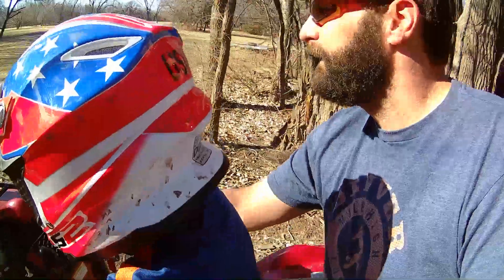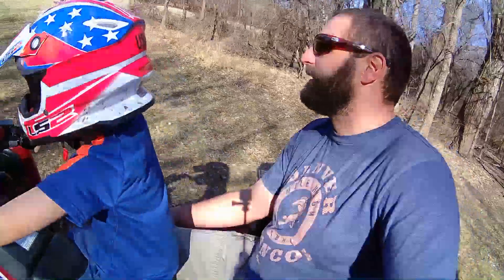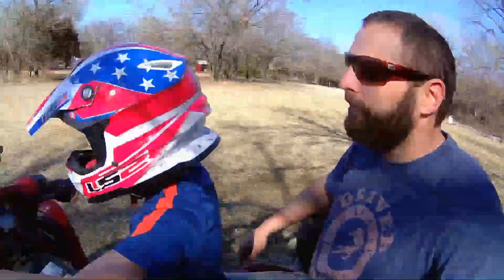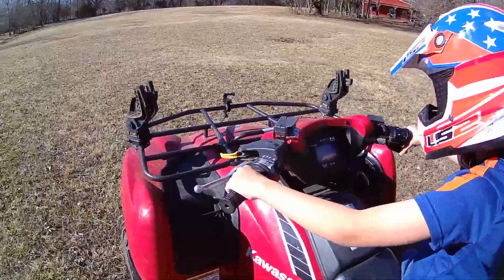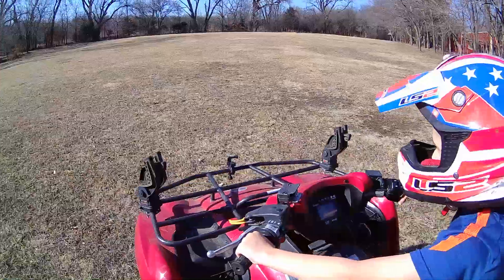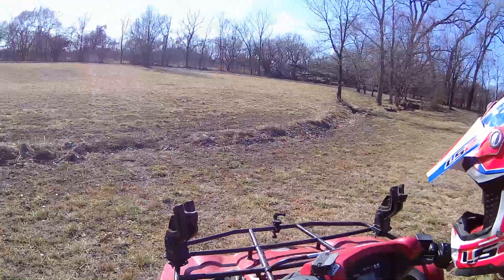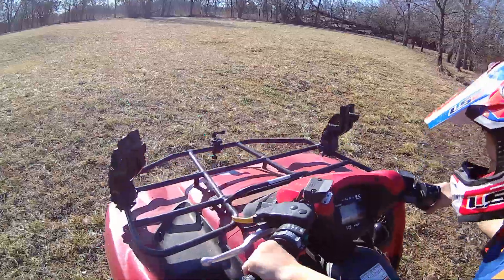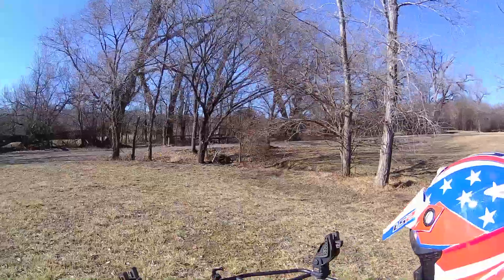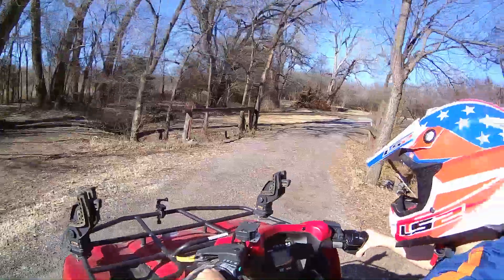Now we have a couple more trails. Whoa, slow down, slow down. You're going to go drive right across here — yeah, go across right where I'm crossing the mower. Okay. You're going to get a little bit of a bump. Yep, straight through there.